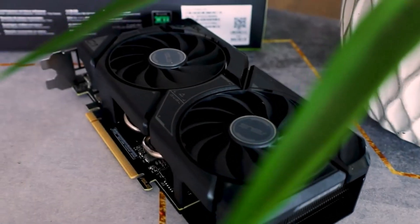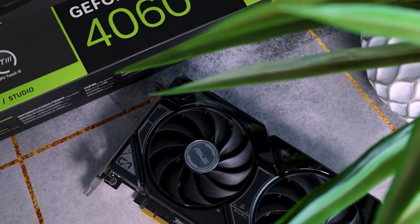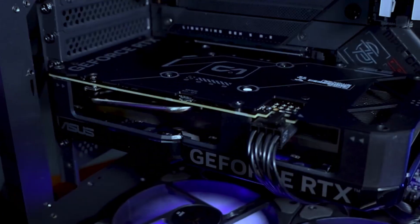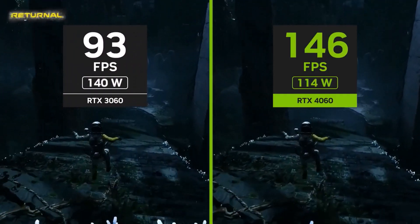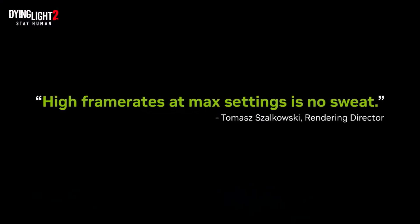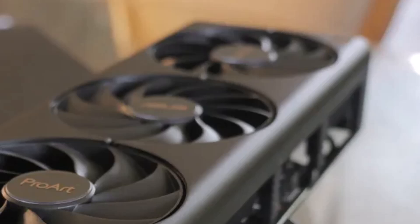Equipped with 8GB of GDDR6 VRAM and 3072 CUDA cores, the RTX 4060 provides a robust gaming experience, though the 8GB VRAM can be a limiting factor as resolutions increase.